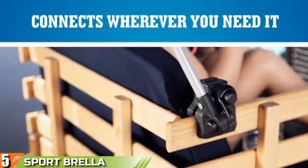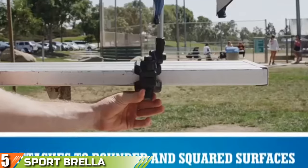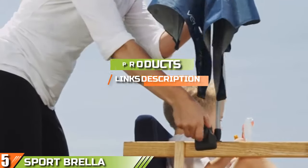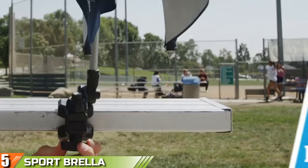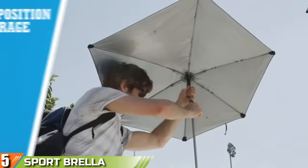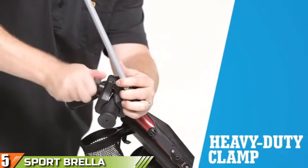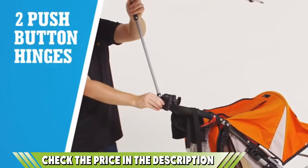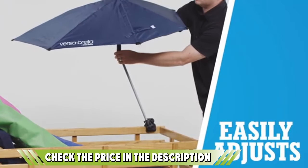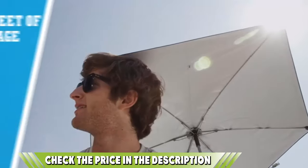Finally at number five, we have the Sport Brella Versa Brella SPF 50 Plus Adjustable Umbrella. Have a quick look at the Amazon listing for the Sport Brella Versa Brella and you'll notice one thing — there's no mention of rain. Initially that might seem strange for an umbrella, but it's on purpose. This umbrella is designed to protect you from the sun rather than the rain. Right after the rainy season comes summer, and an umbrella can come in just as handy then. This sun umbrella will keep your skin safe from UVA and UVB rays — it's as good as having UPF 50 plus sun cream on at all times. The shape of the umbrella is designed to throw shade over your entire body.